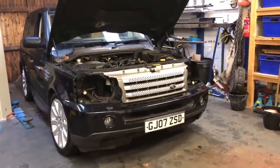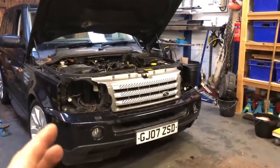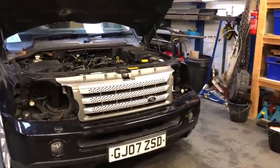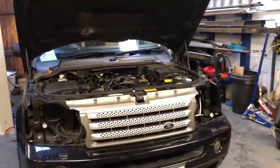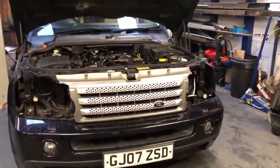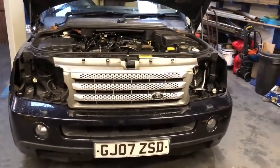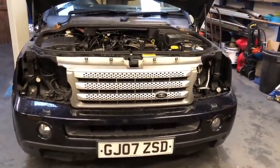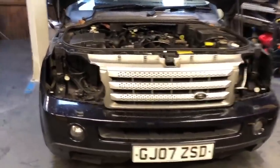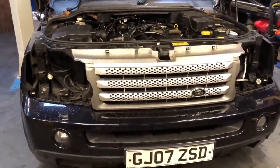Good afternoon guys and welcome back to the channel. As you know from the previous videos, me and Chris completely rebuilt the top end of the engine in this Range Rover. We gave the car to my little brother who went away fishing in it, and he told me he went through a puddle, it wouldn't run, and he couldn't get it out of the puddle. I kind of knew there'd be a little bit more to it.